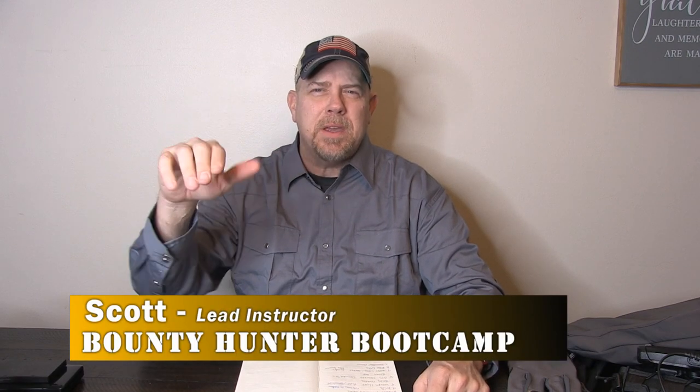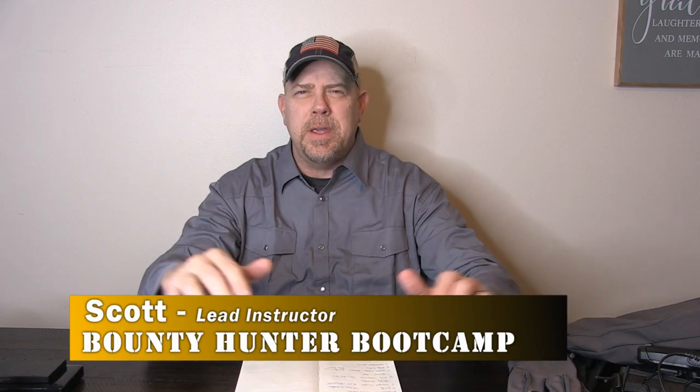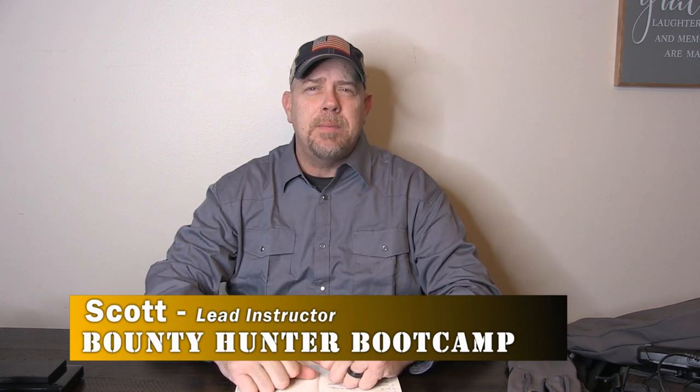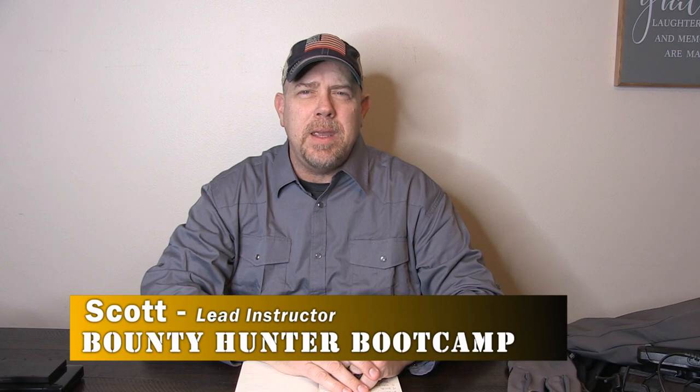Hi, Scott, Bounty Hunter Boot Camp. Make sure you hit the subscribe button if you're new here. If you're not new here, I'm hoping that you're subscribed. Merry Christmas to everybody, Happy Hanukkah. This is the top 10 Christmas gifts for the bounty hunter in your life.